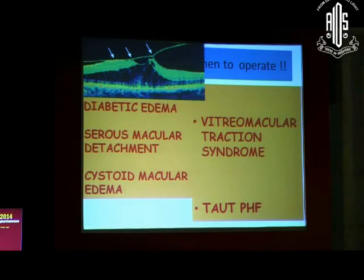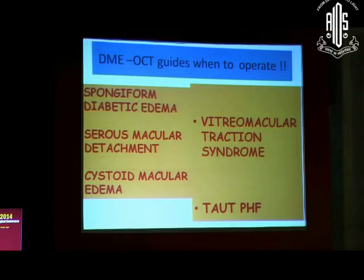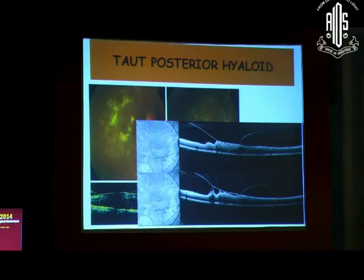OCT helps you quantify the edema even though FFA shows it up as well. Most importantly, it tells you when you need to go in and operate on a patient with diabetic macular edema — it shows what is called vitreomacular traction syndrome and it tells you what is called the taut posterior hyaloid. Here are two pictures of taut posterior hyaloid — this patient you see, anybody would say this patient needs an intravitreal injection, but if you do the OCT you see that there is definite traction and this patient actually needs surgery.